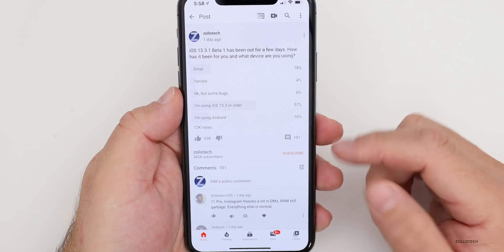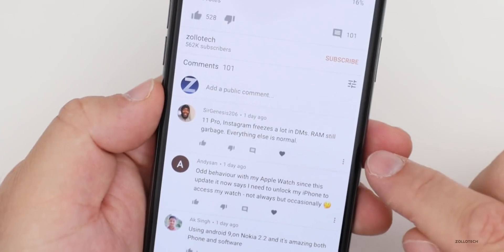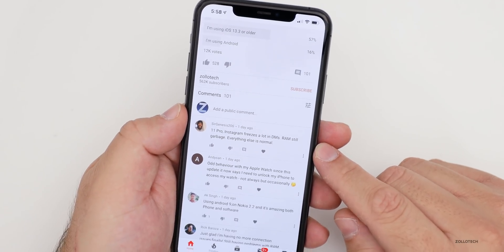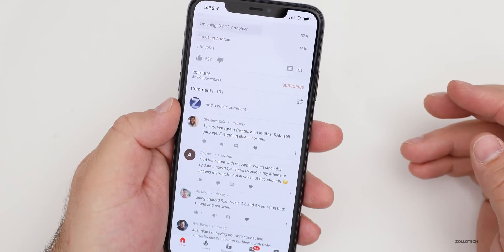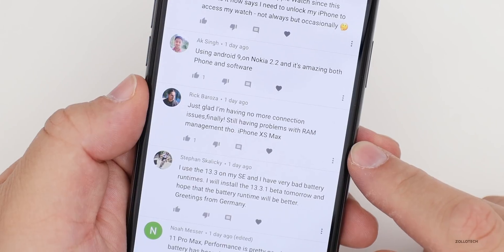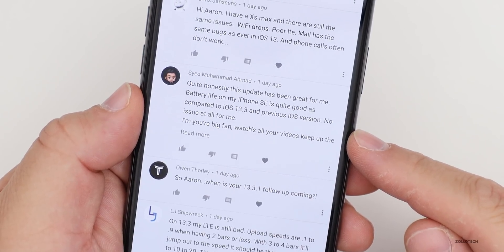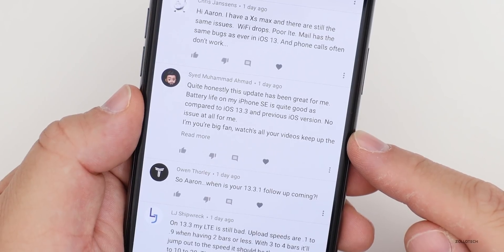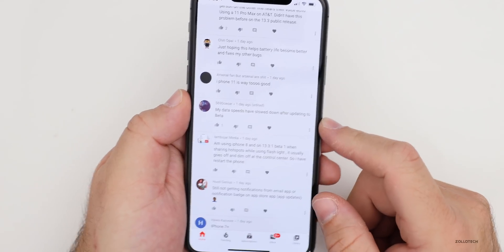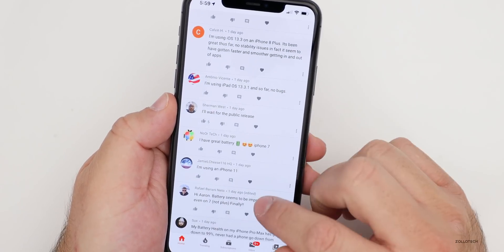Looking at the comments: one person says on the iPhone 11 Pro, Instagram freezes a lot in DMs and RAM is still garbage — though most people say RAM is fantastic, so it may just need a hard reboot and Instagram may need to update their app. Someone else says they're glad to have no more connection issues but still having RAM management problems on the iPhone XS Max. Battery life on an iPhone SE is quite good compared to iOS 13.3. Someone reports data speeds slowing down after updating — I'd check your router or if cellular, it could be traffic in your area.